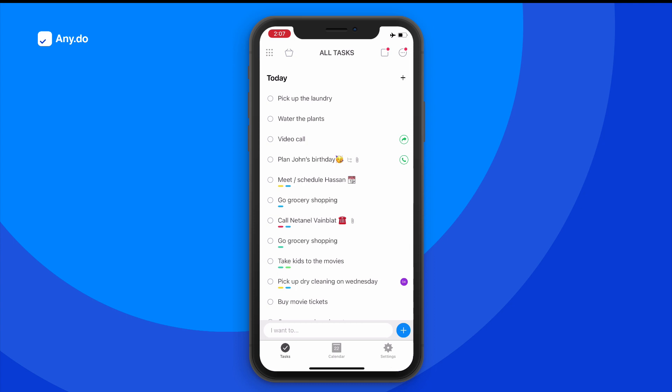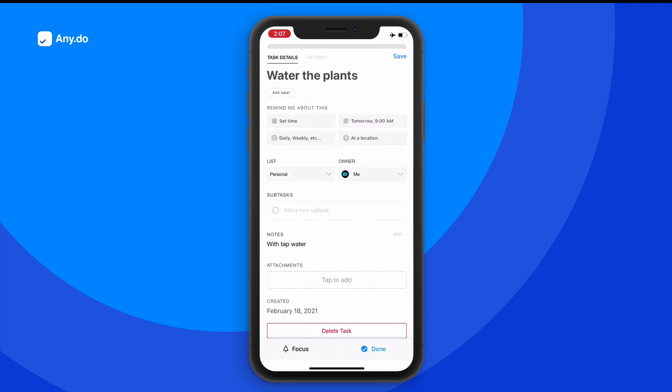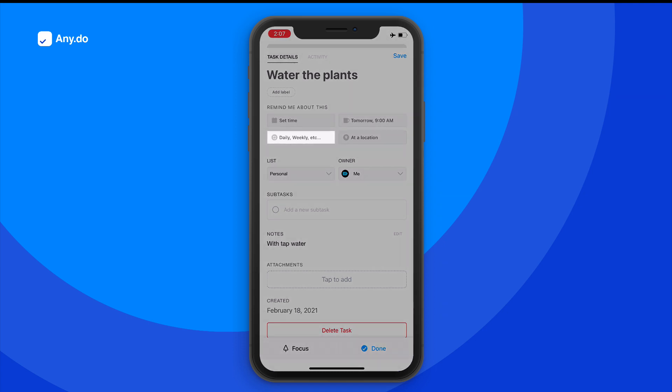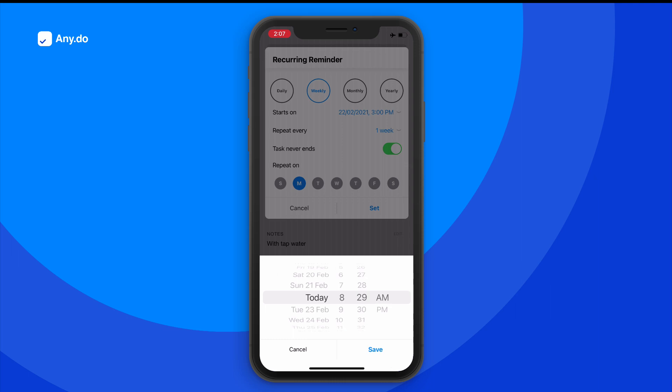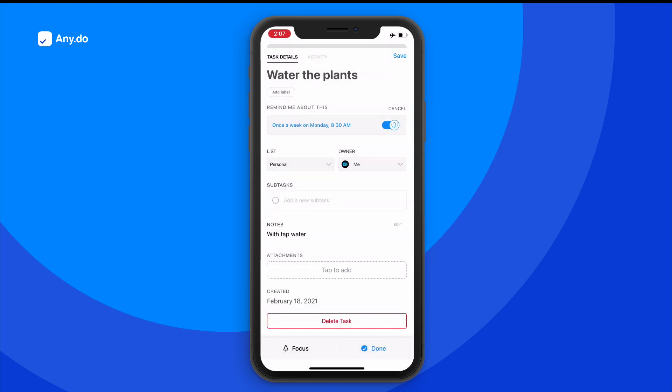To create a reoccurring reminder, like Water the Plants Every Sunday at 8:30am, you can just tap here. Set your preferred intervals. And you're done!